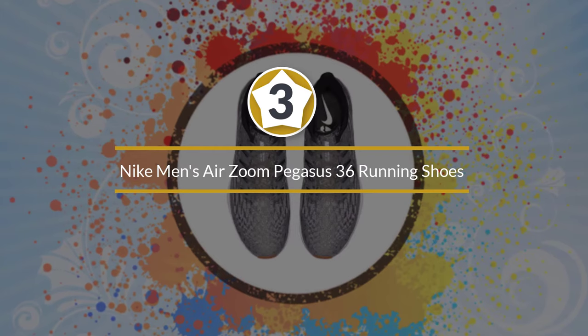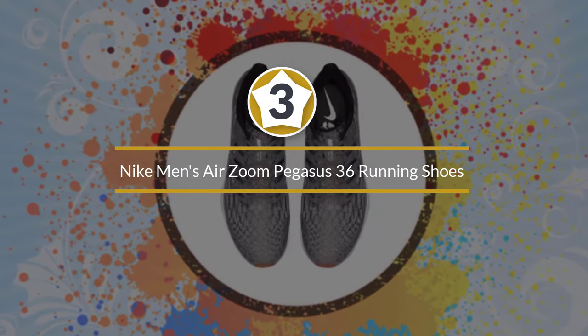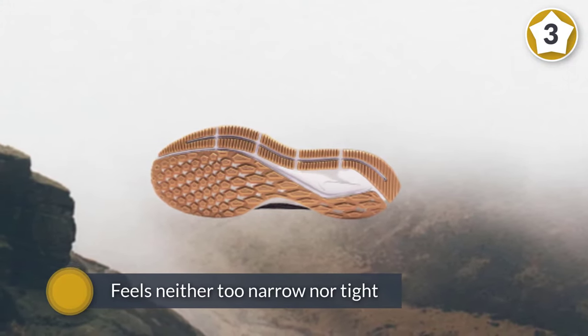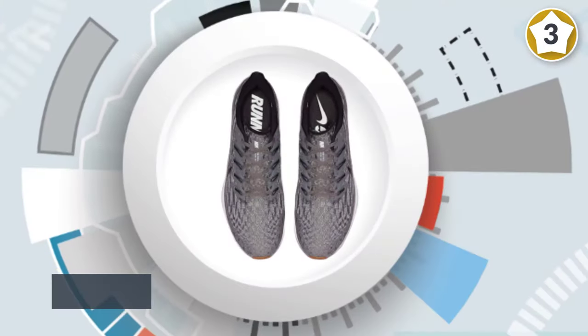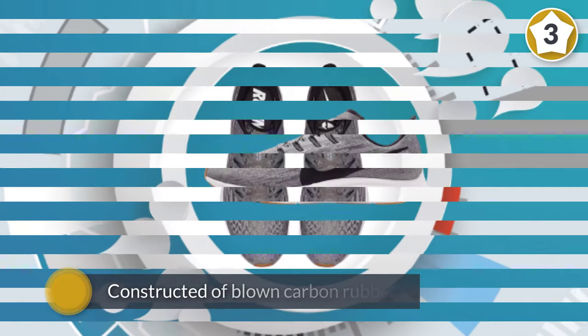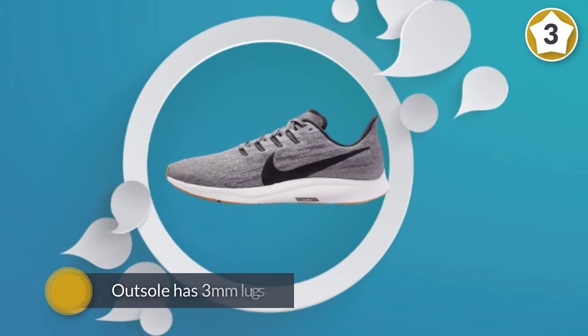Number 3. Nike Men's Air Zoom Pegasus 36 Running Shoes. The Nike Zoom Pegasus 36 are a long-standing favorite because they are fast, responsive, and extremely light. They are a neutral shoe with a 10mm drop and are best suited to people with high arches. With a slim last, the Pegasus feels neither too narrow nor tight.